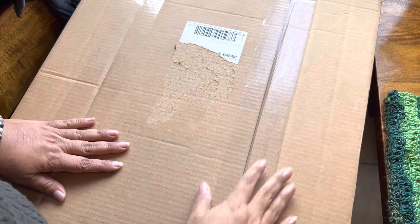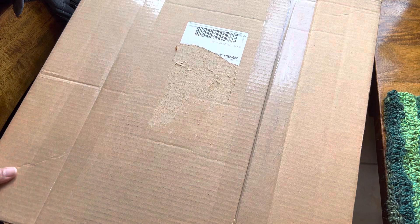Hey everyone, how's it going? Welcome back to DeZola Designs. I have another box of yarn for you — a whole big box of yarn for you guys.